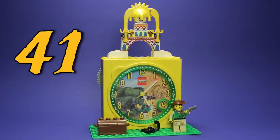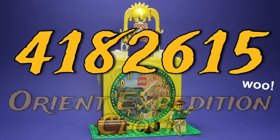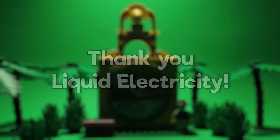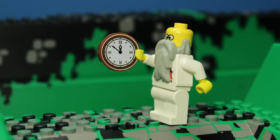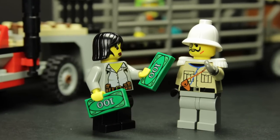Set 4182615: Orient Expedition Clock. Before we get into the set itself, I have to thank Liquid Electricity for giving me the heads up on this one. LEGO clocks seldom come up for sale, so it was truly serendipitous that I was in the right place at the right time to grab this one.